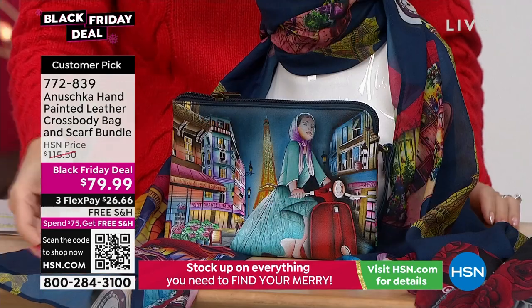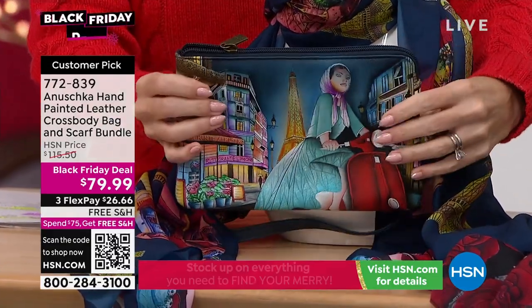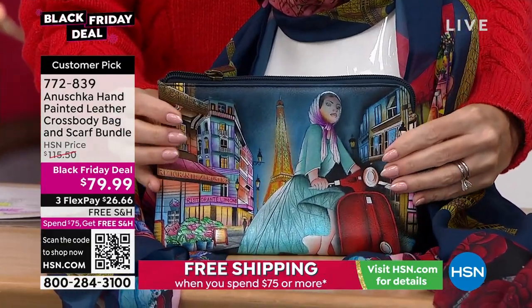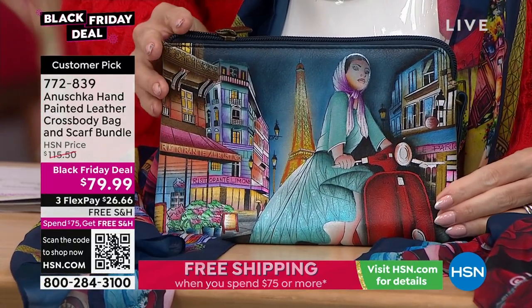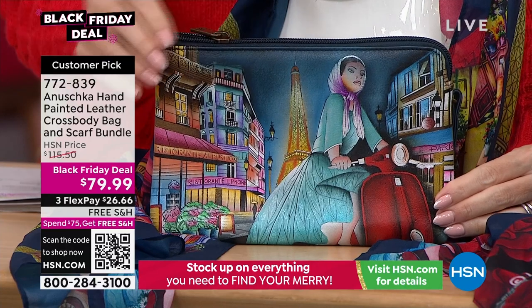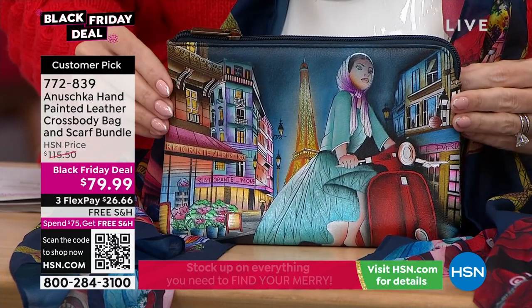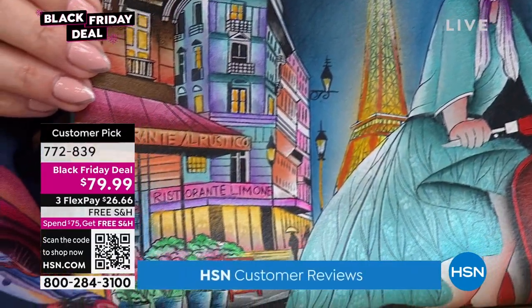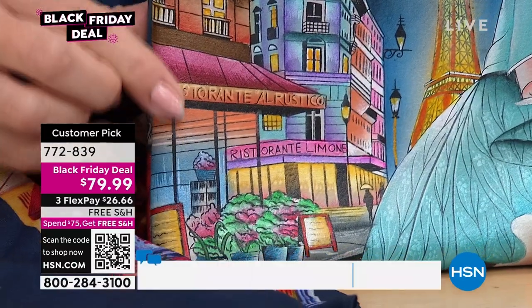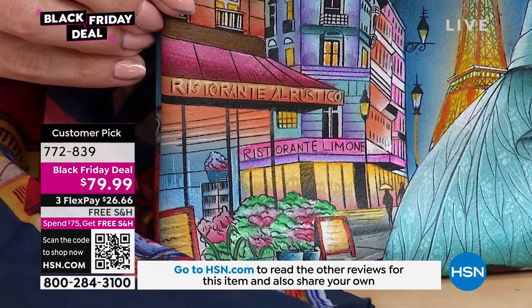That's what you get to enjoy today — real art, painted one at a time on every single piece. First up, Evening in Paris. When you look at each of these artworks, they take you on a journey like no other. Yes, it's a great value and an amazing price, and yes, you're getting absolutely great top grain cowhide and beautiful leathers. Yes, they're functional too, but the first thing you notice about Anushka is the art.